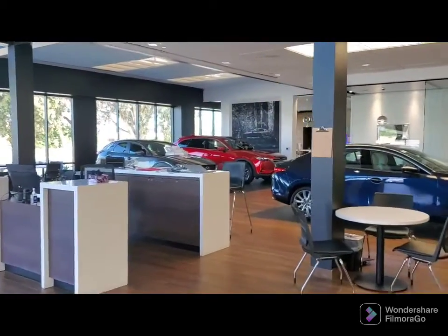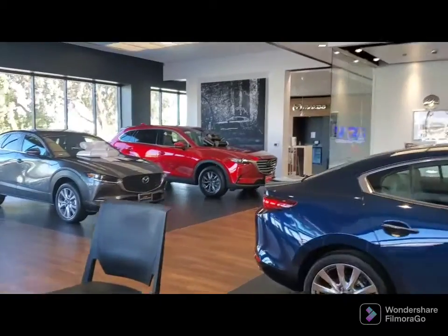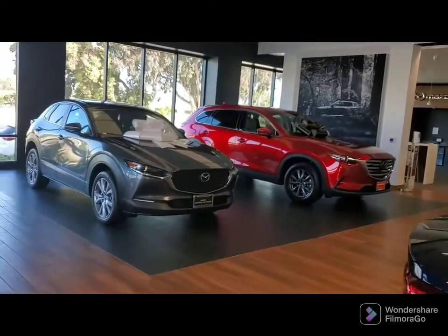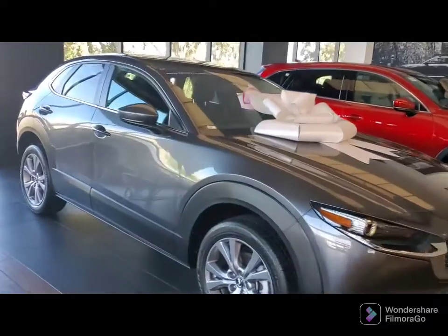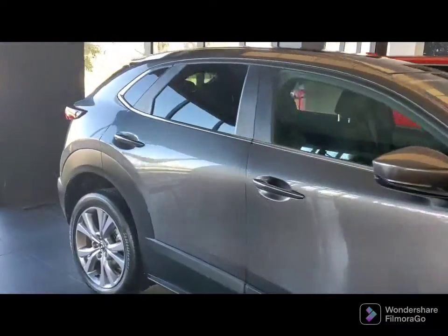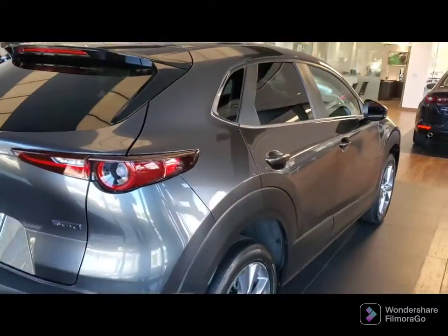So School of Me, we have it here in the showroom — as a matter of fact, with a big bow waiting for you. This is the 2020 CX-30 in machine gray. It's in fantastic shape, with less than 17,000 miles.